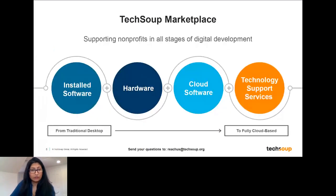Whether you are still using traditional desktop solutions and looking for installed software, or you're migrating to a fully cloud-based solution, we're here to support you throughout that journey — whether that's access to technology, resources to help you get the most from that technology, or managing that technology on your behalf. Our mission is to make sure we're available to support you in your technology adoption.